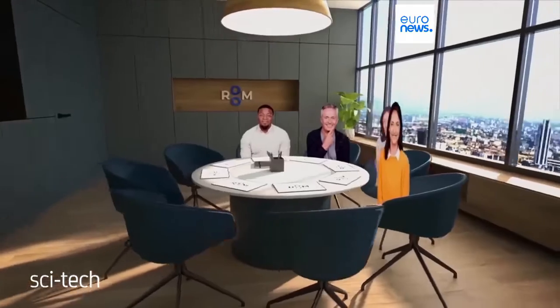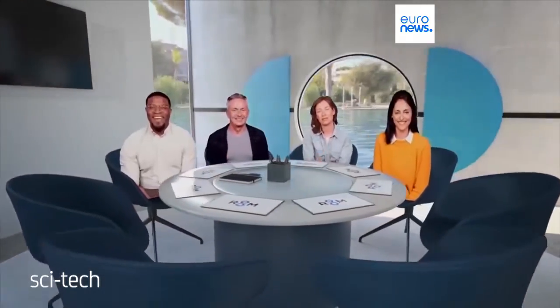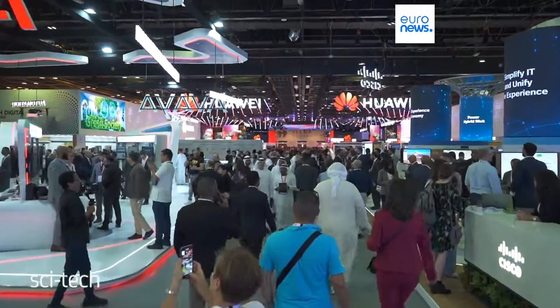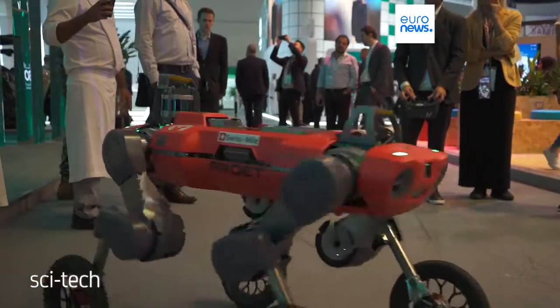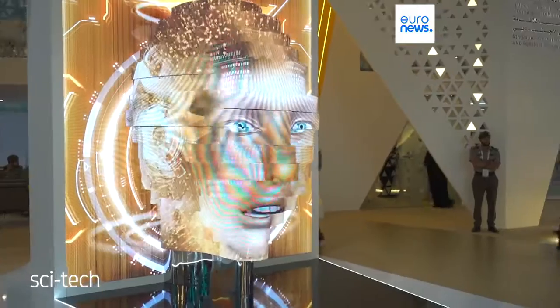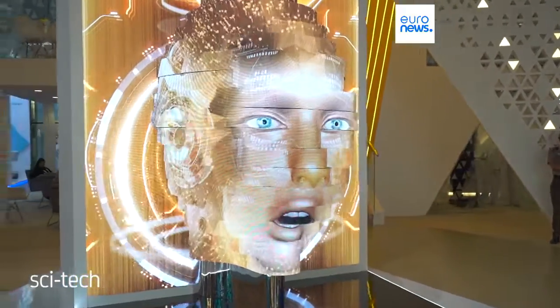What we are fighting, basically, is the topic of video conferencing fatigue, so that people enjoy again being together in the digital space. People have come together in record numbers at GITEX this year. There is so much positivity around tech here as we get a taste of what life will be like in the future.